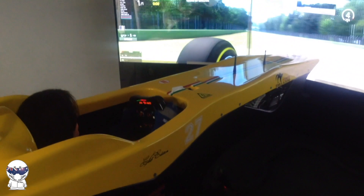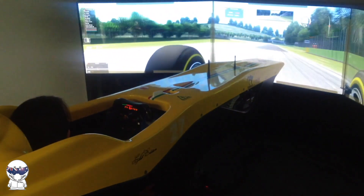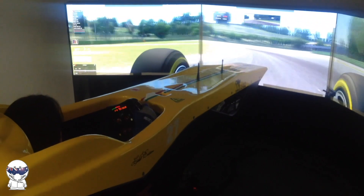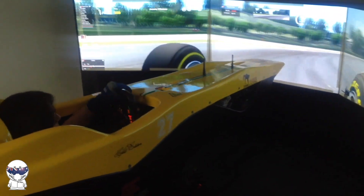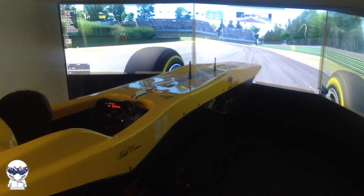Time to pull on my Sparco race gloves and shoes and hop straight in. Straight away the cockpit felt much more like a true formula car. The seat was lower and more reclined, which gave me a perfect view across the nose and onto the circuit in front of me. The nose of the chassis seemed to almost meld into the screen.